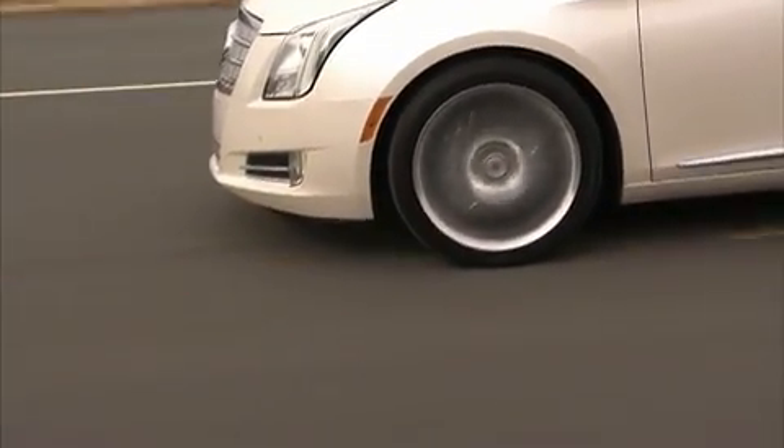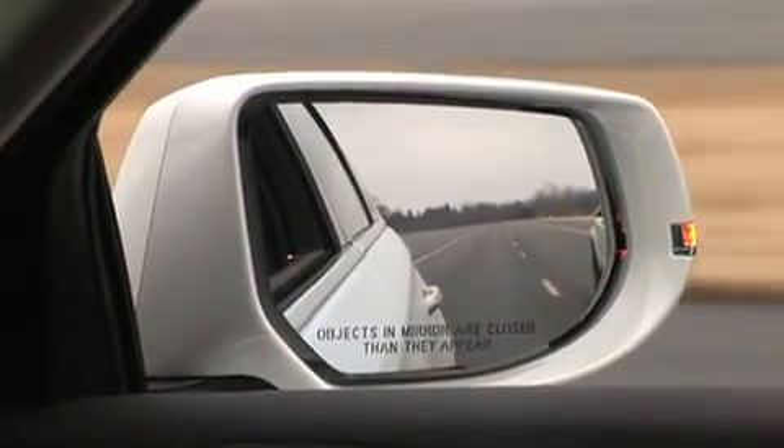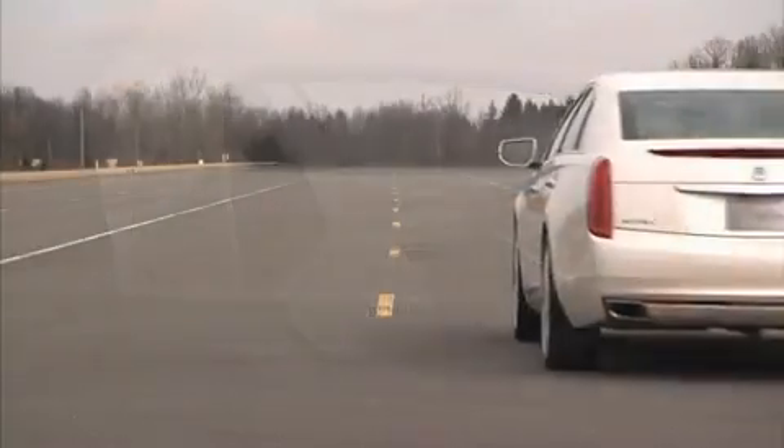Cadillac believes that directional vibrations in the safety alert seat may prove to be more effective than standard audio warning beeps for indicating where the problem is, and for helping drivers that may not hear beeps or find them annoying. I'm Chris Hansen.